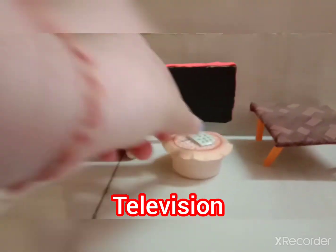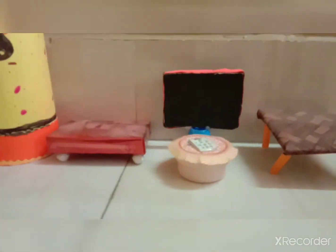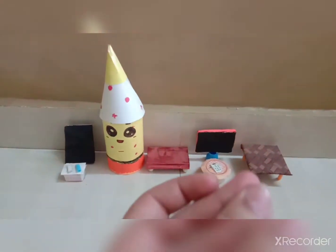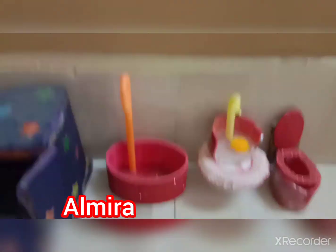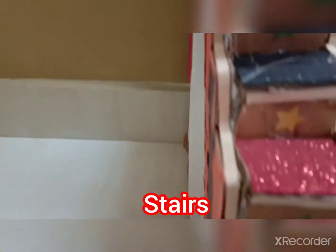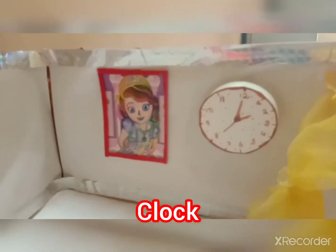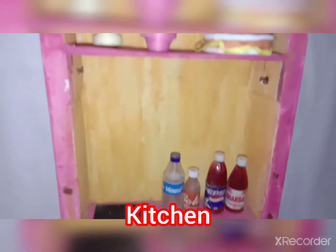Next is the blackboard, showpiece, and table, then the television and our study table. Next is our Almira, bathtub, washbasin, and commode. Here are the stairs — you can look at the stairs. This is the lamp, air conditioner, and clock.